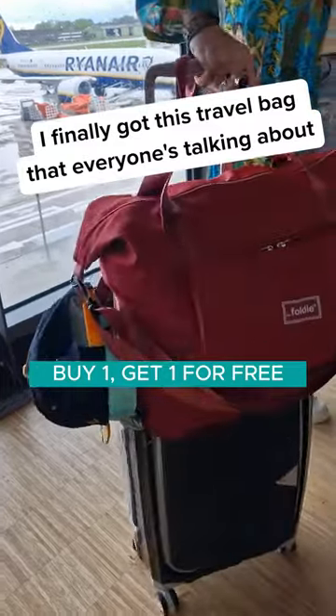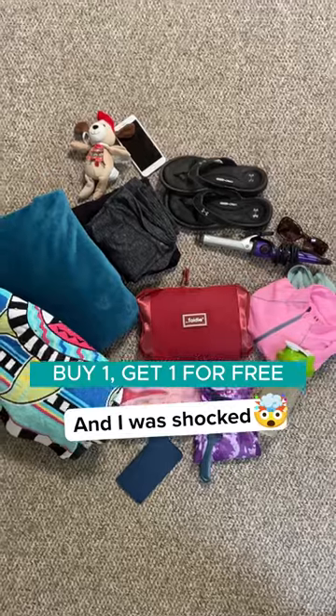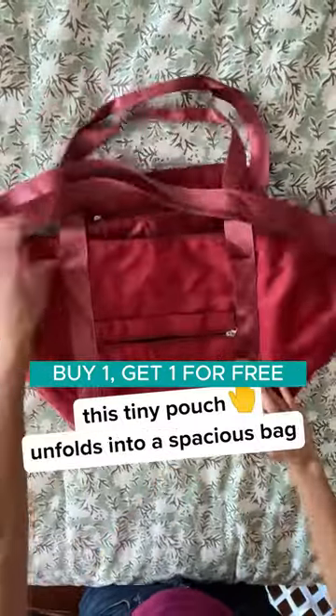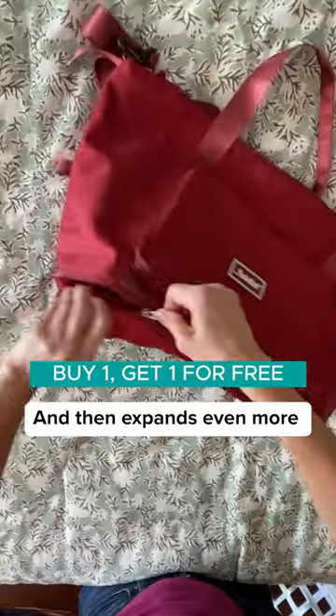I finally got this travel bag that everyone's talking about and I was shocked to pack all of these into this. Look, in just a few seconds this tiny pouch unfolds into a spacious bag and then expands even more with its bottom part.